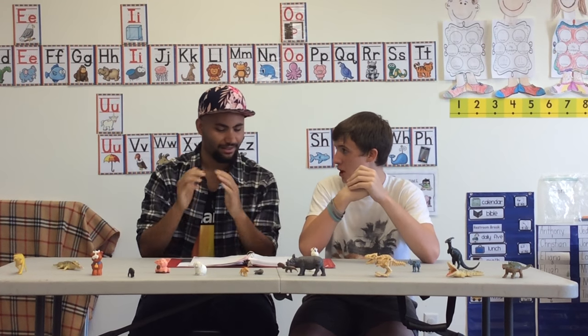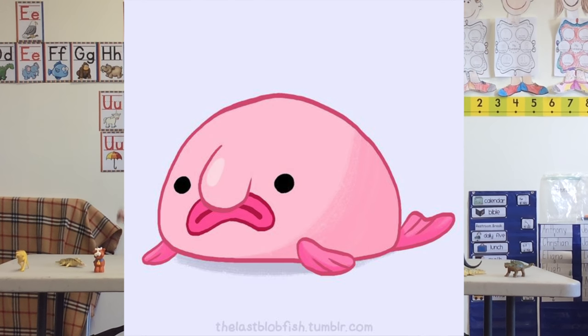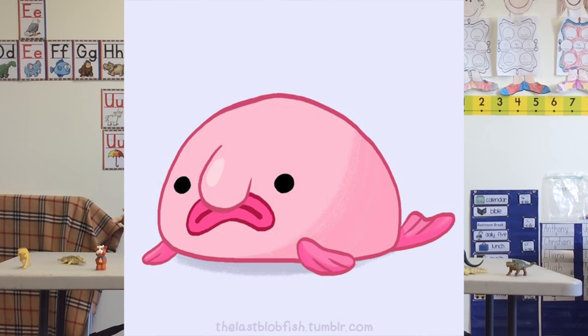Now Nick, do you want to take our number one animal? Our number one zoo animal is the blobfish. This thing looks like if you took a piece of gum, chewed it up and spit it out and put it in the water. Maybe slap some googly eyes on it and let it float around.